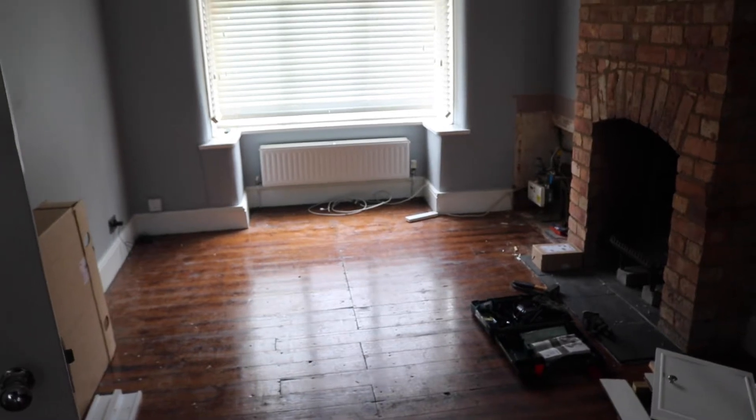Hi everyone. I'm just at the house on a grey and horribly rainy day because we're having our internet installed. But I've been looking around the house and realised that I've got carried away and started doing things without letting you know what's going on. So we're going to do a bit of a house tour and I'll tell you about all the things that I've got planned. OK, so this is going to be the living room.